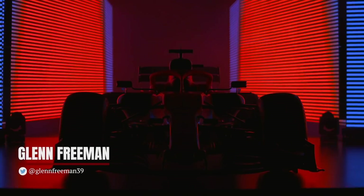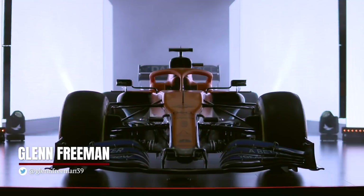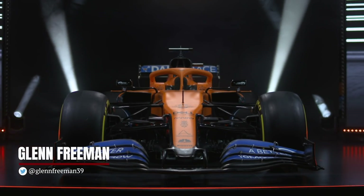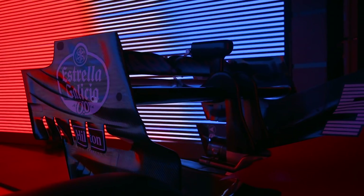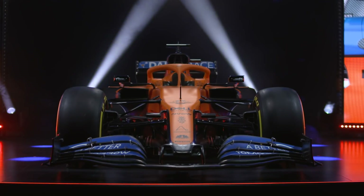McLaren has revealed its 2020 Formula 1 car ahead of a season where it faces the difficult task of closing the gap between the midfield and the leading teams, having won the battle to be best of the rest in 2019. At the end of last year, technical director James Key promised the MCL35 would feature concept changes to help McLaren make the next big step.